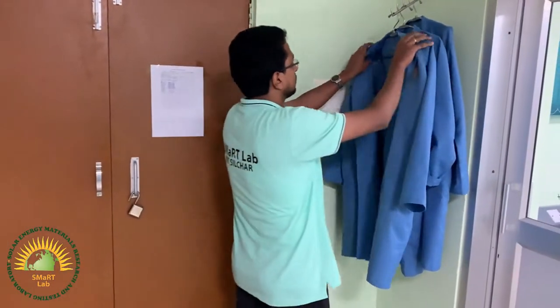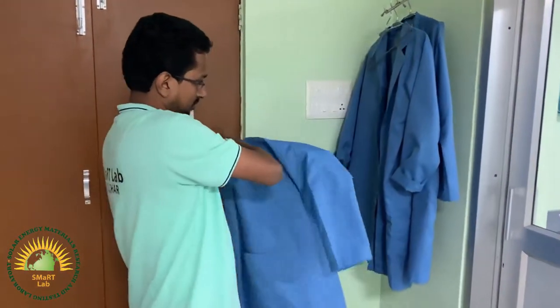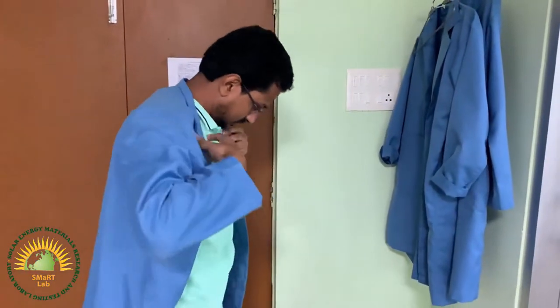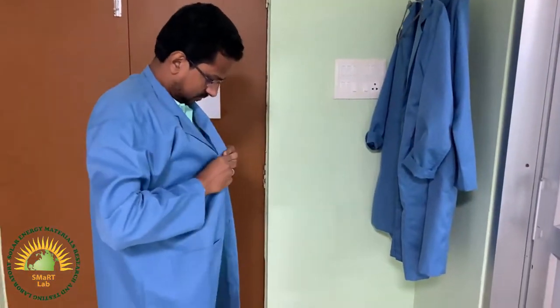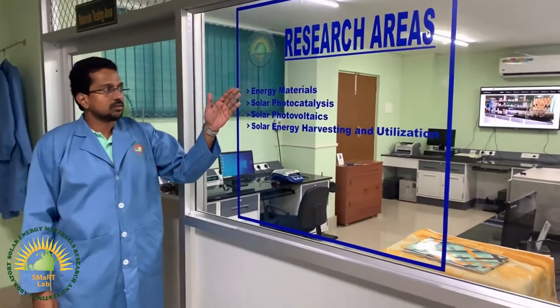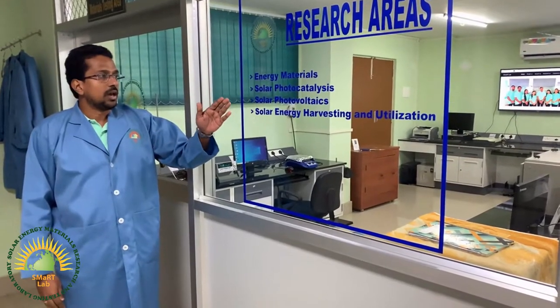This is our lab. The main research area that we are focusing on is solar energy materials, solar photovoltaics, solar photocatalysts, and solar energy harvesting and utilization.